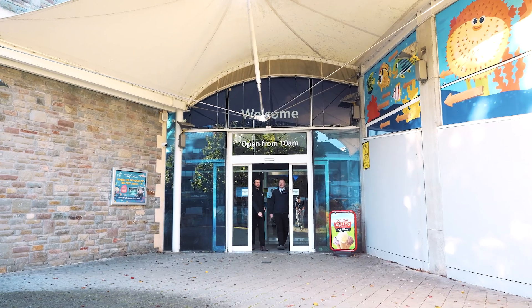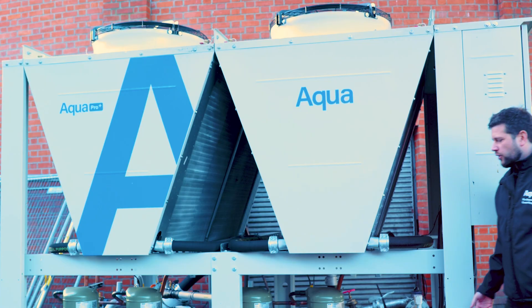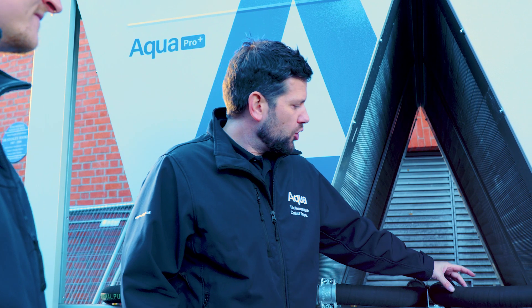Bristol Aquarium reached out to us because they needed a sustainable energy efficient solution to control the temperature of their tanks. Typically a standard chiller unit will operate on mechanical cooling which is compressors to achieve the cooling effect. The unit they have in there now is from our Aqua Eco Pro range which has an integrated free cooler and what that does is achieve the cooling when the ambient temperature permits.